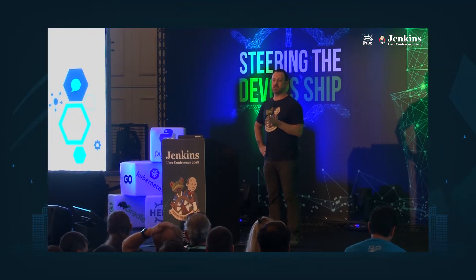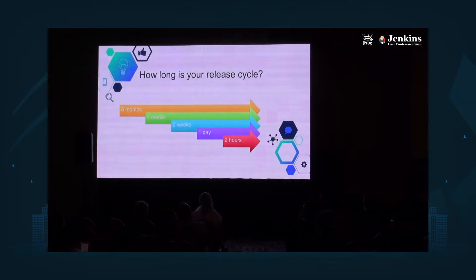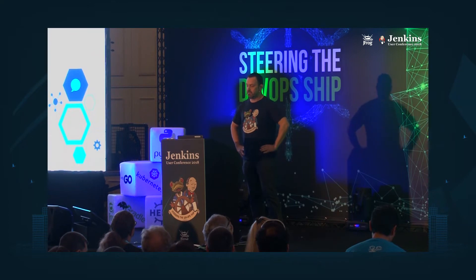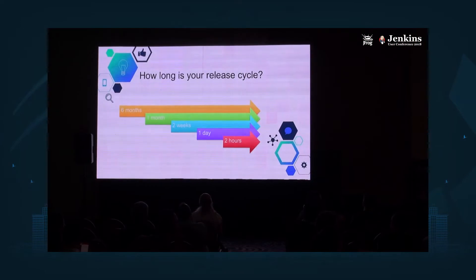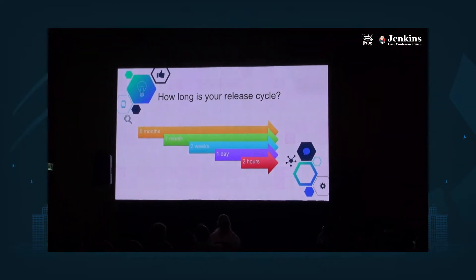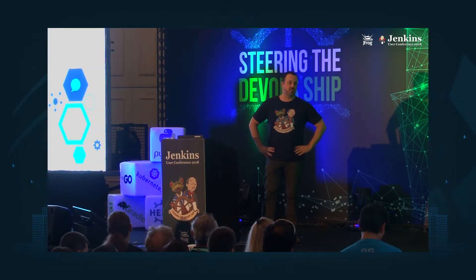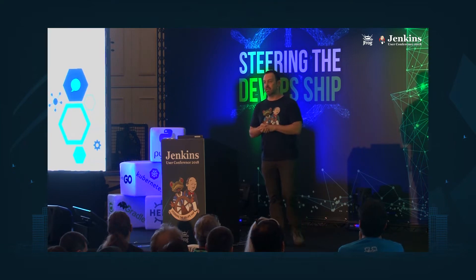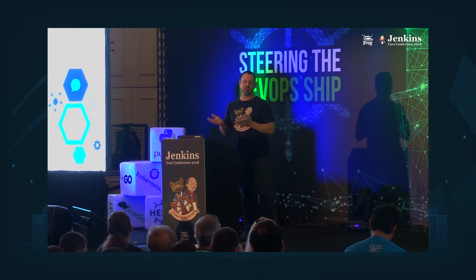The first thing we asked users — and remember, these are people that already implemented DevOps — is how long their release cycle takes. We got very diverse answers, ranging from six months to even two hours. We even have one person who joined JFrog from the U.S. Army, and their release lifecycle is two years. It's kind of unheard of — it used to be practiced by ISVs to plan one or two years for a new version, and those Army guys are definitely not implementing DevOps. But it left us puzzled about why we see such big differentiation.